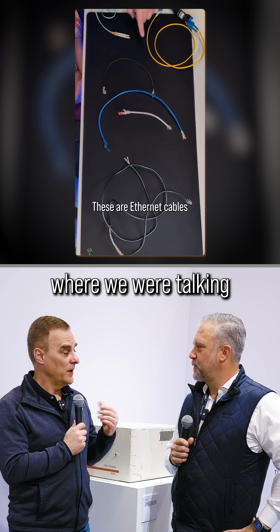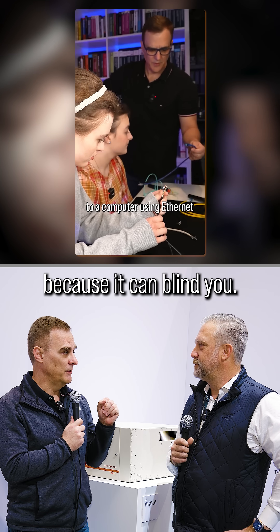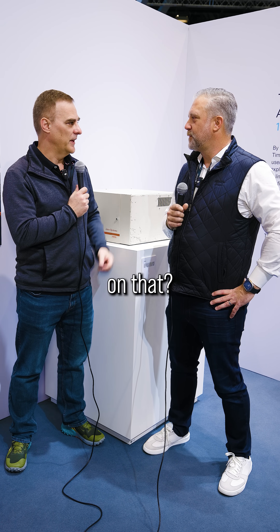I did a video with my daughters where we were talking about fiber optic cables, and I said you shouldn't look into a fiber cable because it can blind you. A lot of the comments were like, 'Debbie, you're talking nonsense.' So what's your take on that?